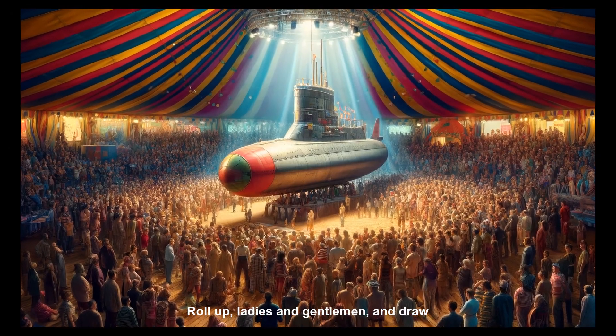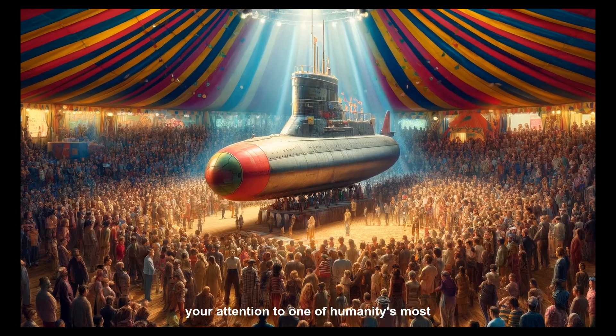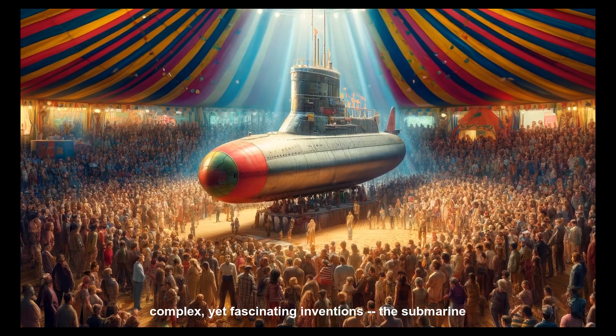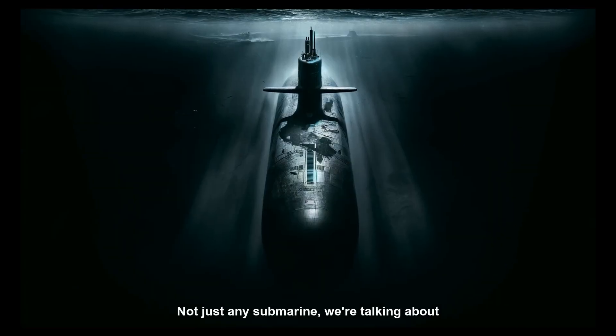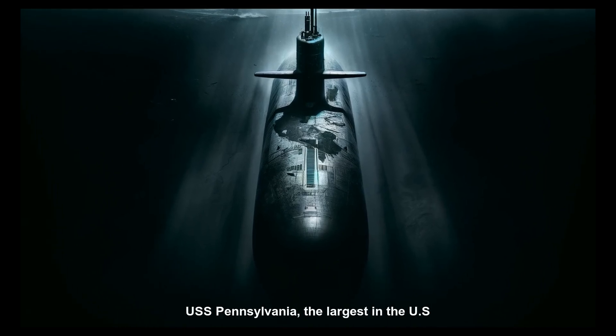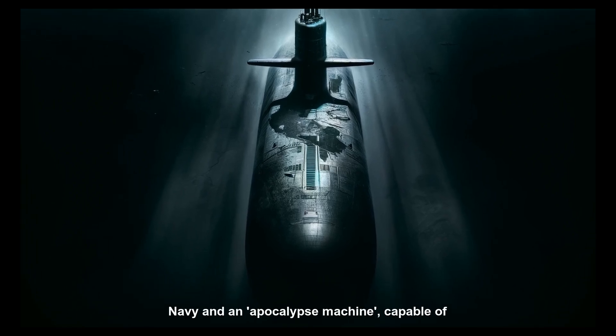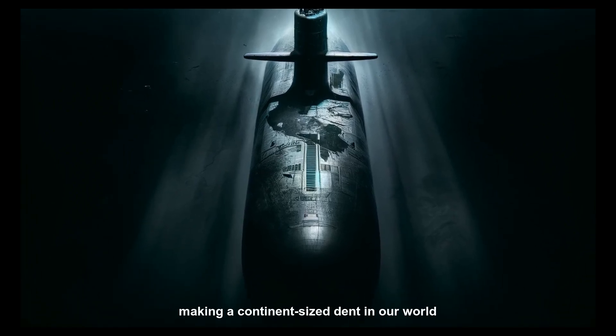Roll up, ladies and gentlemen, and draw your attention to one of humanity's most complex yet fascinating inventions, the submarine. Not just any submarine — we're talking about the veritable Leviathan of the deep, the USS Pennsylvania, the largest in the US Navy, and an apocalypse machine capable of making a continent-sized dent in our world.